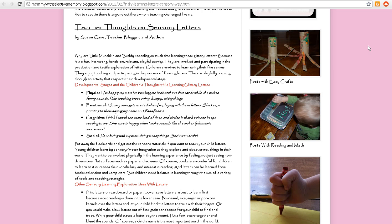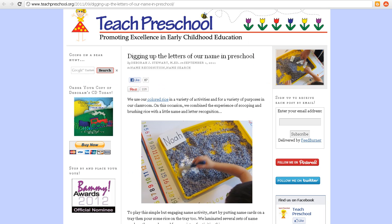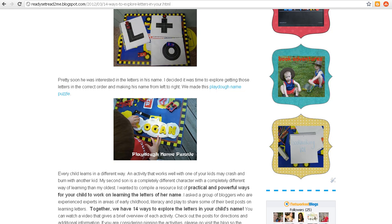And one last one at Teach Preschool: digging up the letters of your name in preschool. My boys would love this because they love to dig. So remember, you can get all of the posts over at ReadySetRead2Me.blogspot.com and have fun exploring the letters in your child's name.